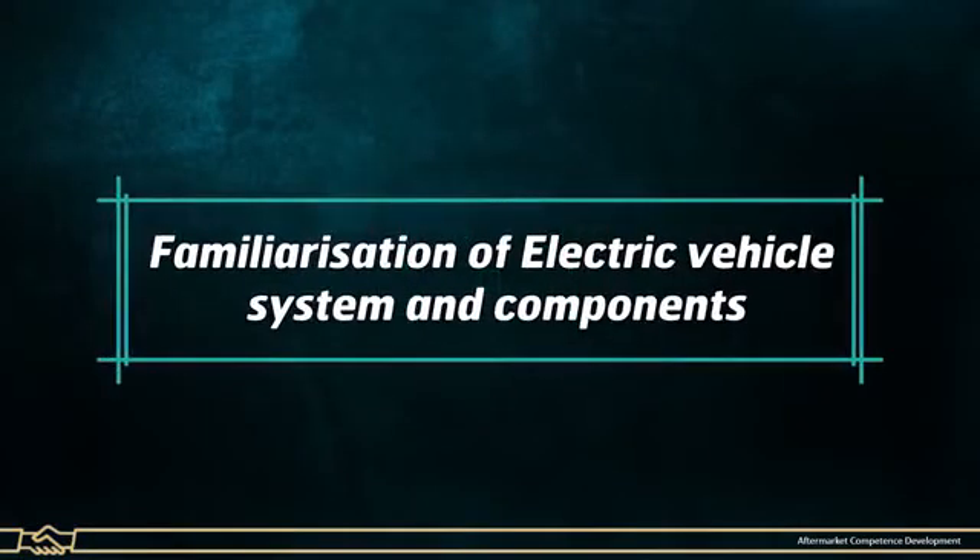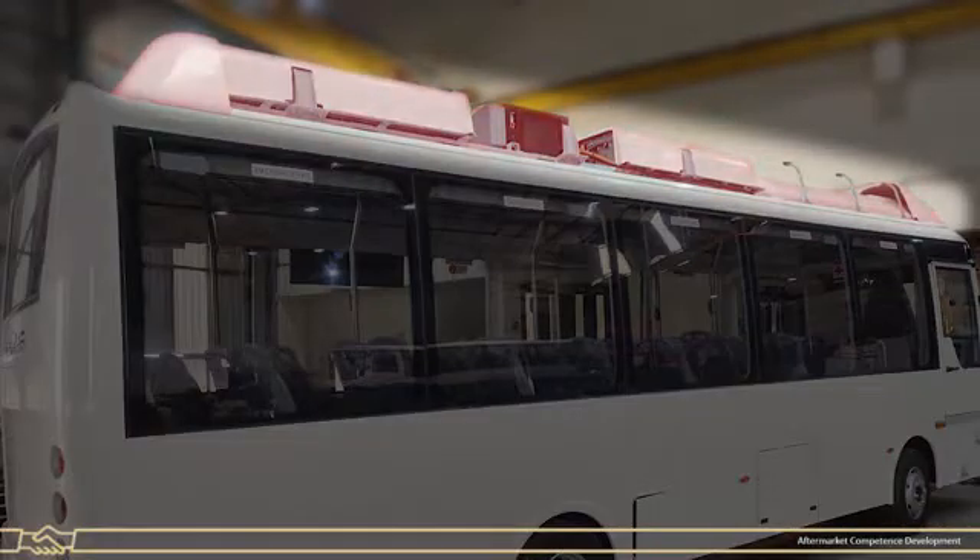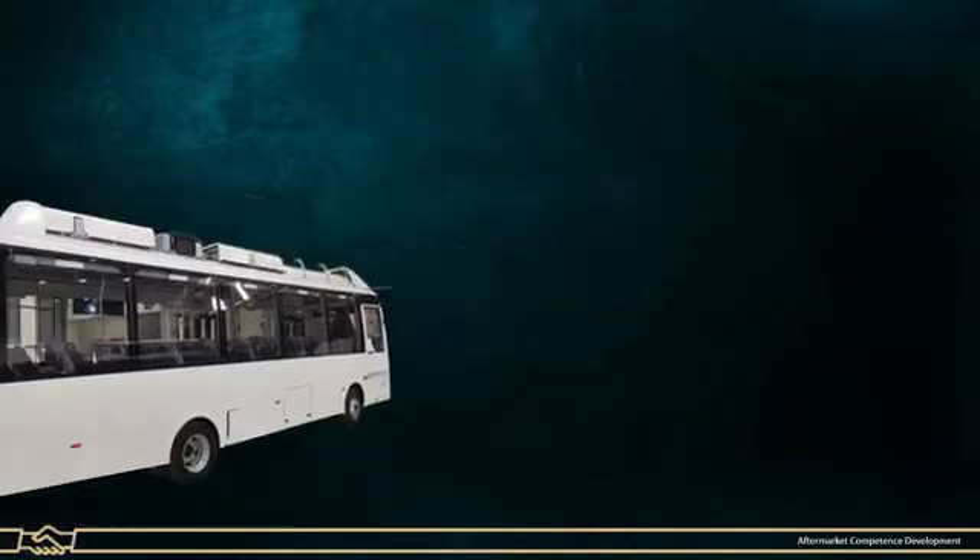Reverse Parking Assist System for Safety While Reversing. My Aesher Live System for Vehicle Running Status and Vehicle Information. Electric Vehicle Components fitted on Vehicle Roof: High Voltage Batteries.